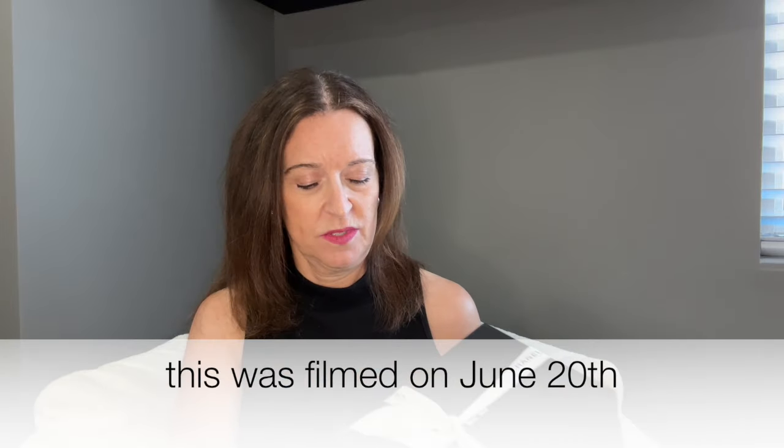The 24S collection dropped in March — actually, usually they're two months apart, so it would have been June, but I feel like this one was a little longer. I don't think it dropped in April because that was my birthday month. The point is, we're already about two or three weeks into 24A at the time I'm filming this.